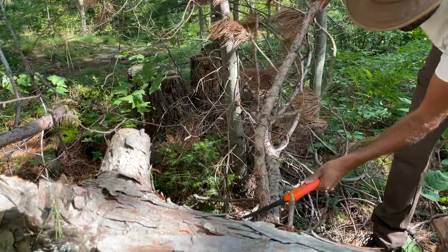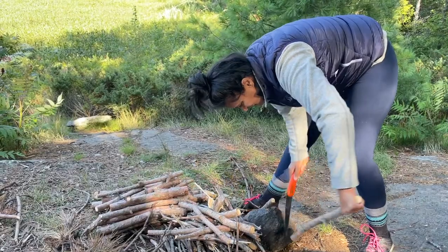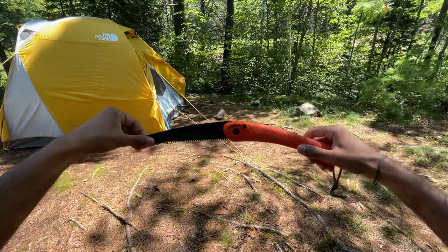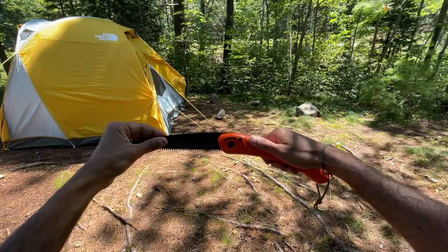I've been using my Baco Laplander folding saw for over 10 years and it hasn't failed me. It's built to last and is probably my most used piece of outdoor equipment. I'll leave a link in the description where you can purchase the same one I have. I'd highly recommend it to anyone looking for a compact and efficient tool for processing wood.